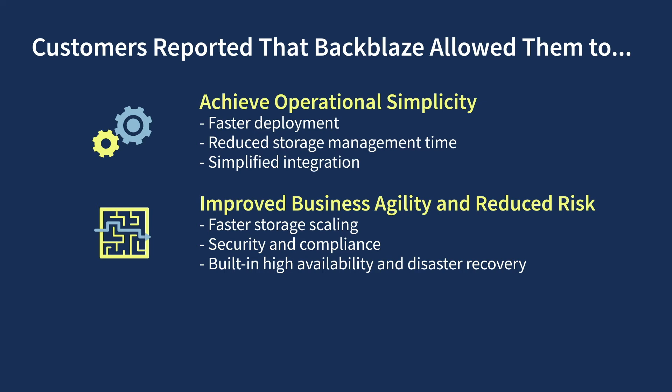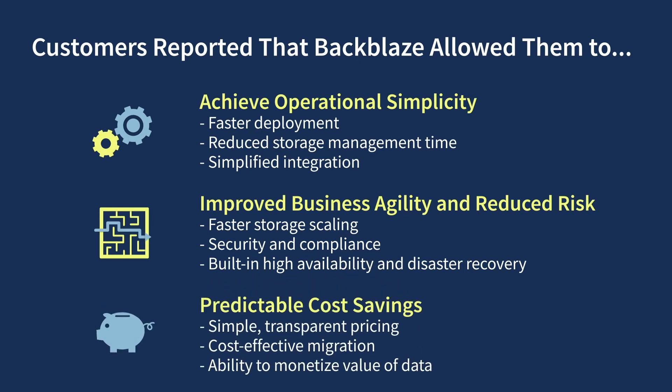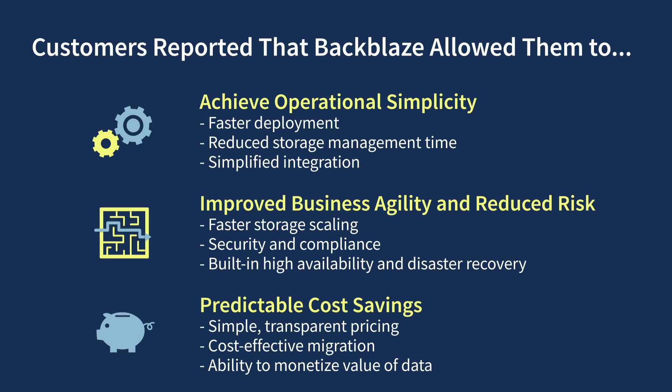They also enjoyed peace of mind knowing that their data was secure, compliant, and protected, and the burden no longer fell on them to ensure this. Finally, Backblaze's simple, transparent pricing and cost-effective migration services provided significant savings over alternative cloud storage providers. This enabled them to monetize the value of their data and pursue new business opportunities that otherwise would have been cost-prohibitive.